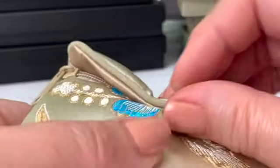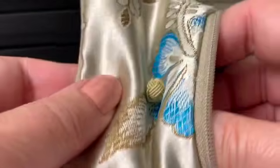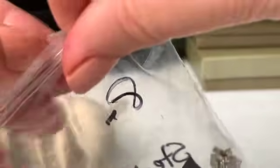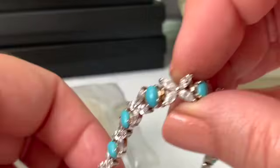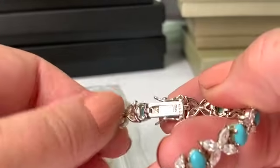Oh, look at this — wait to see this pretty bracelet! This is really really lovely. This little thing right here protects your silver so it doesn't tarnish. I think this is really an incredible bracelet — brand new, never worn for sure.